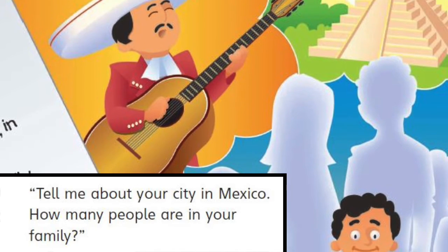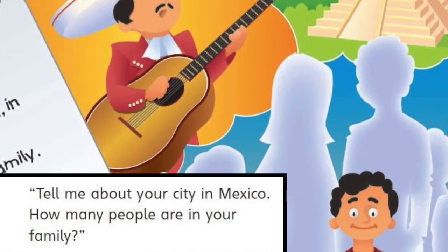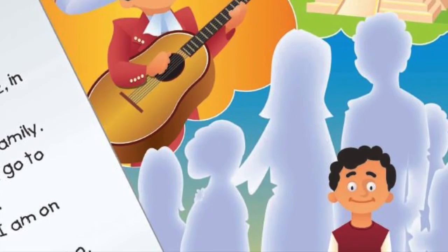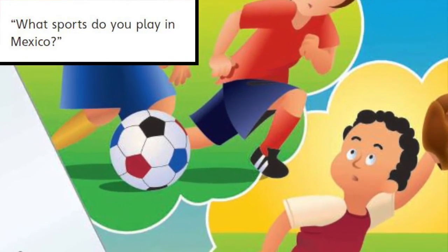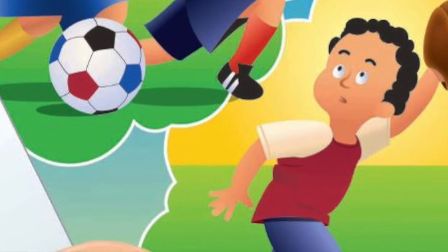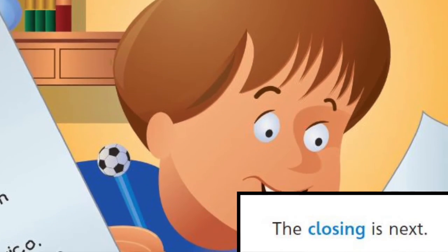How many people are in your family? What sports do you play in Mexico? The closing is next.